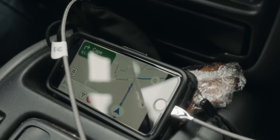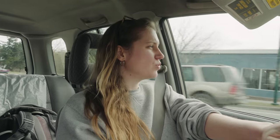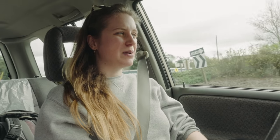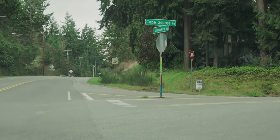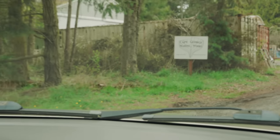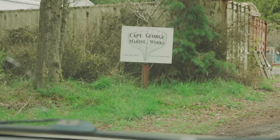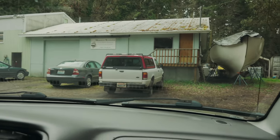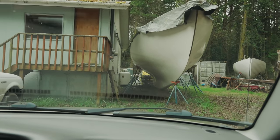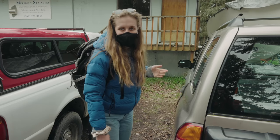It's also going to be really nice to show you the yard and what kind of quality and philosophy is behind the Cape George boats, to explain a bit more about why we like them so much. Here we are — let's go find Todd.